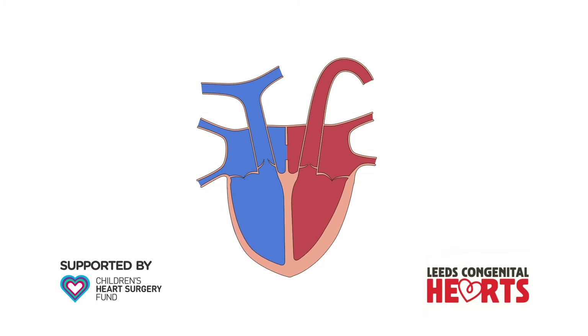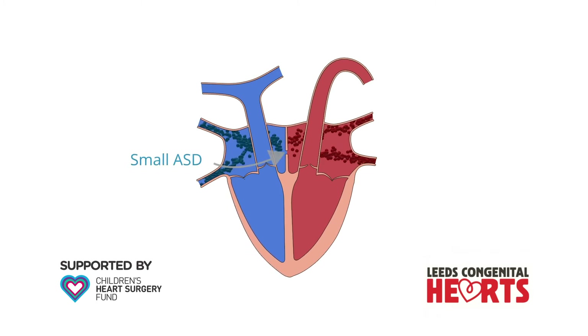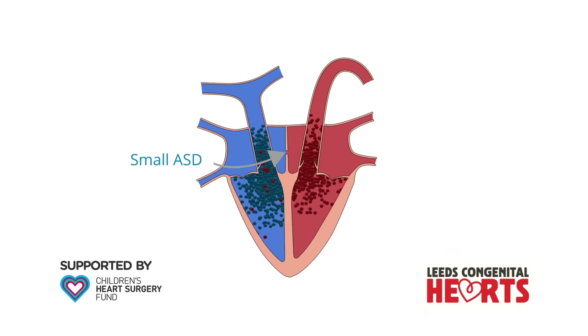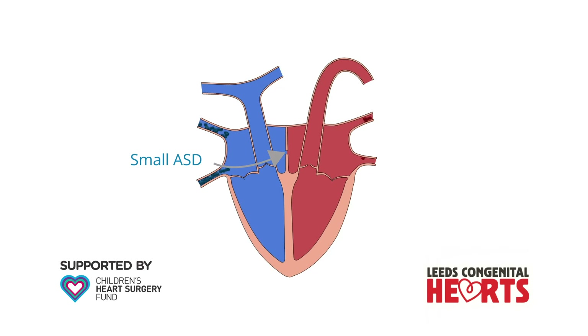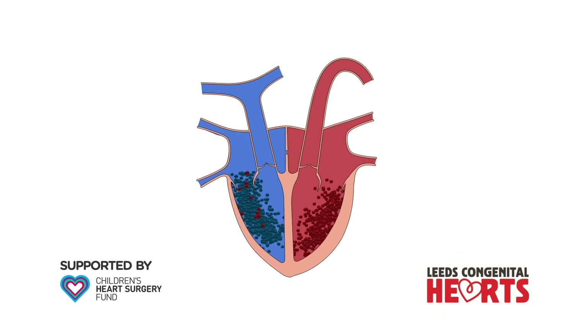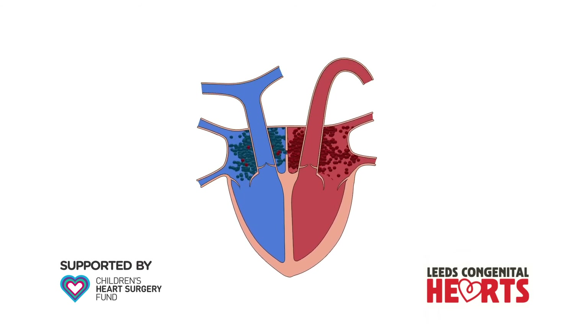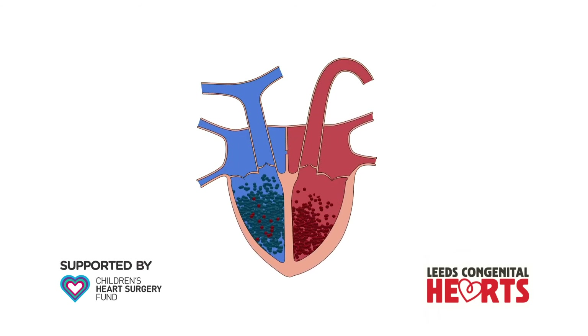At the other end of the spectrum, when an ASD is small, there may only be a very small amount of extra blood flow through the right side of the heart and lungs, such that the right side of the heart does not become enlarged. These smaller ASDs often require no treatment but may require observation over time.